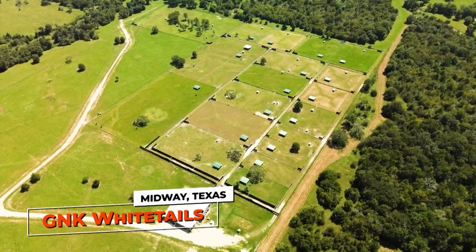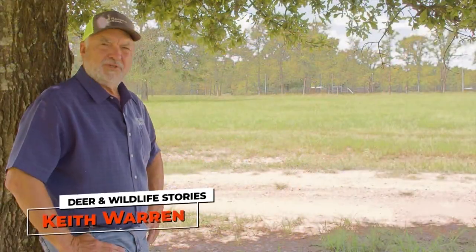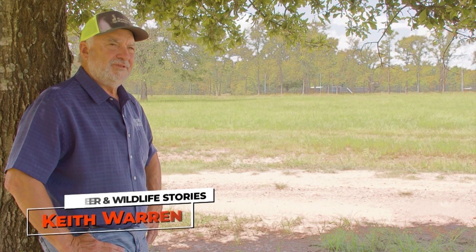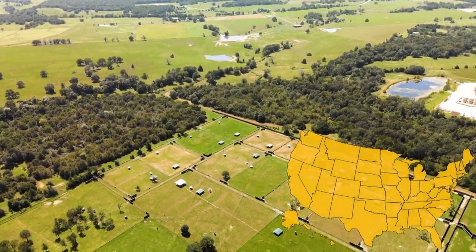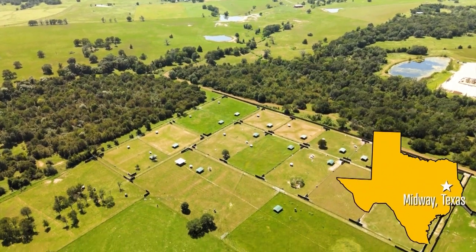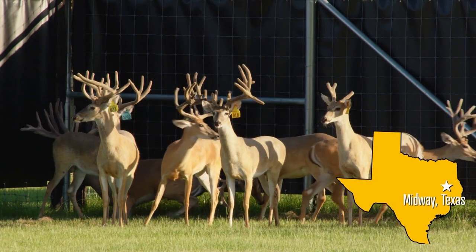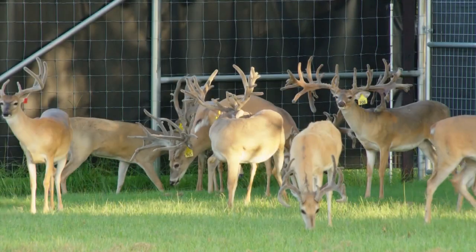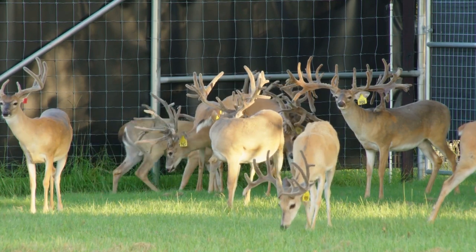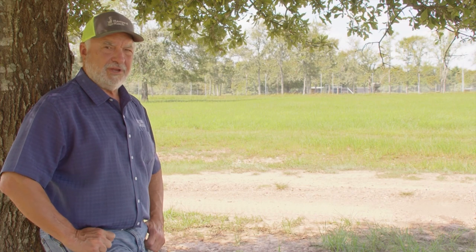One of the biggest things I discovered when I came out here was that this place is quiet. It is in a remote location it seems like, when in fact it's really close to the Houston area, but it's quiet and feels remote and very peaceful. Deer farming is a serious business, and before anybody gets involved, you need to look at it and say it's a business, but it's also a great lifestyle.